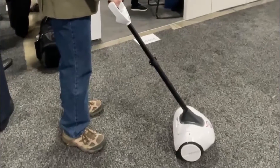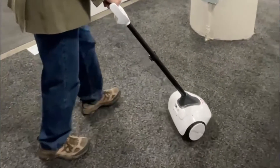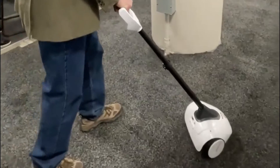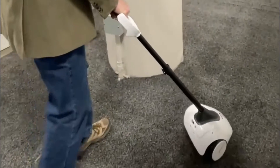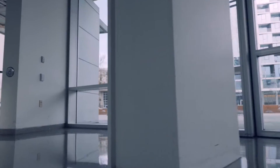The first robot on my list is Glidance, a robotic device that guides sight-impaired individuals like a guide dog. Glidance was developed by a company called Glidance Inc., which was founded by Amos Miller, a computer scientist who lost his sight in his 20s. Miller wanted to create a device that could provide independence and agency to people with vision impairments, and that's how Glidance was born.